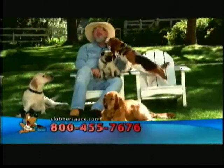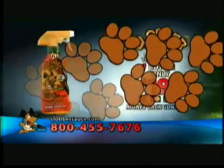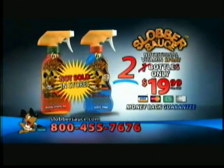You know you love your dog and would do anything for them. Well, now you can give them the nutrition they need simply by ordering right now. Call now and get not one but two bottles of Slobber Sauce for $19.99. This offer is not sold in stores. Call or order online now.